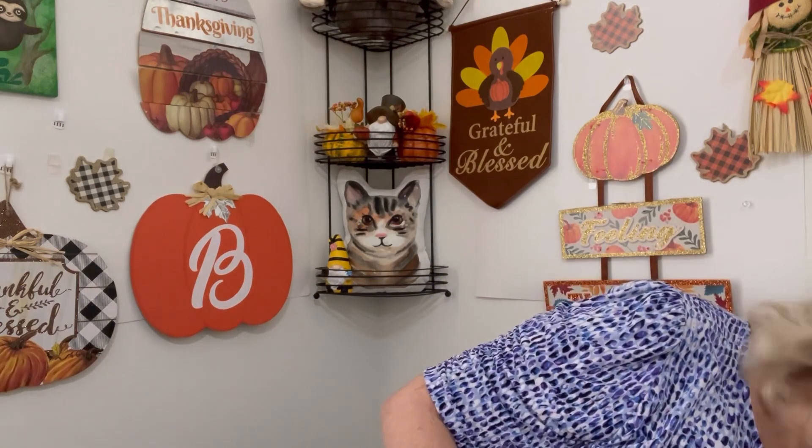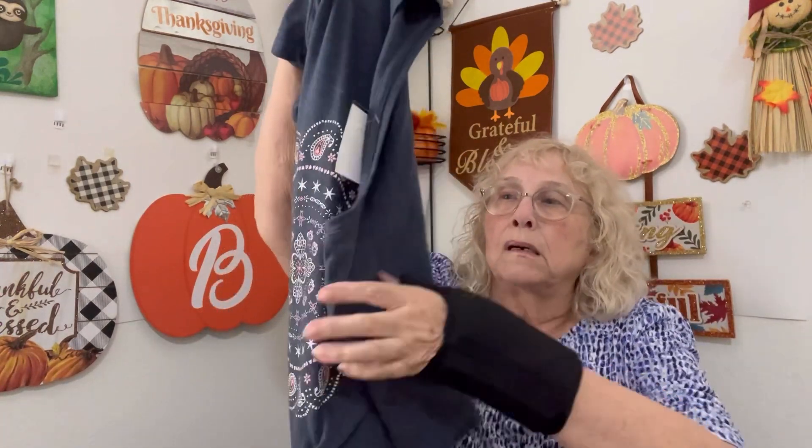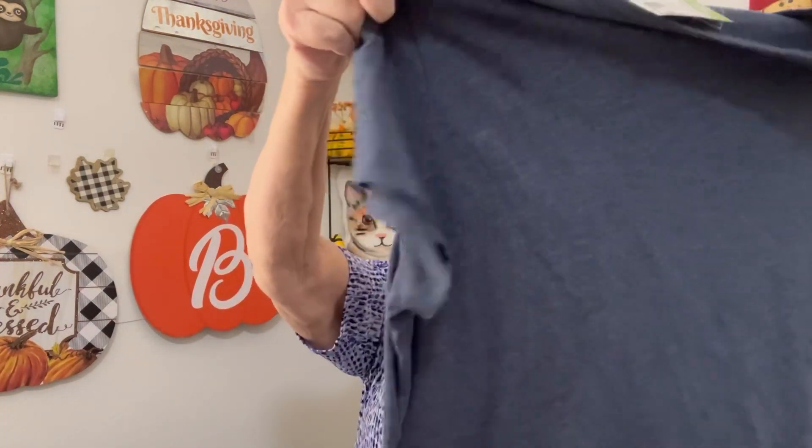So now we'll get to the clothes — things I don't need, you know. I just thought this was a cute hang-around-the-house one. This is actually a Sonoma brand, extra extra large, cotton-poly, and it looks like it's just about new. It was $5.99, and I got $1.50 off it. So I can't complain about that.